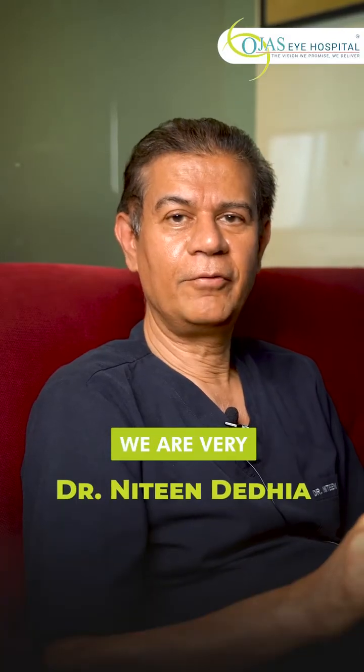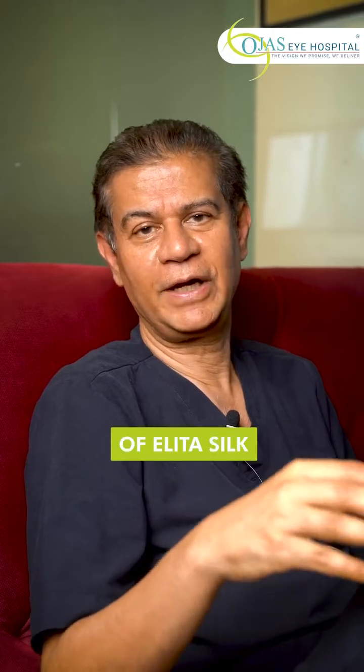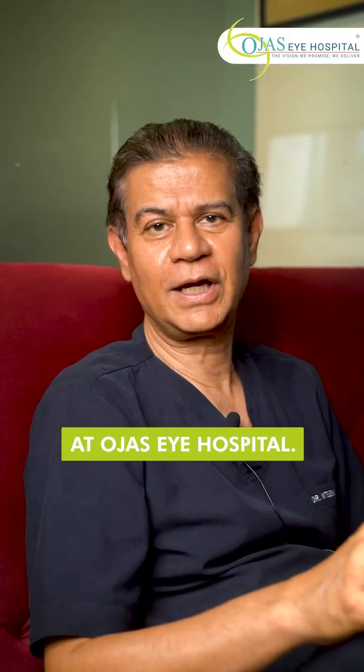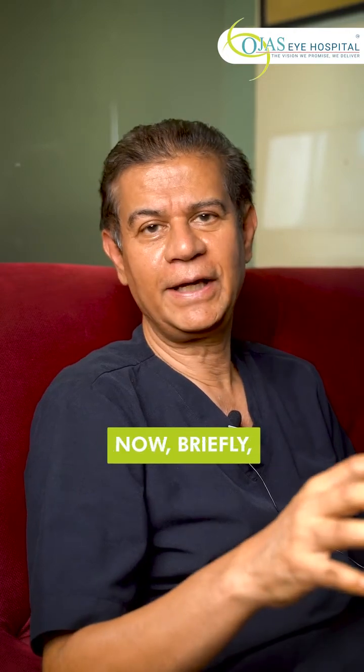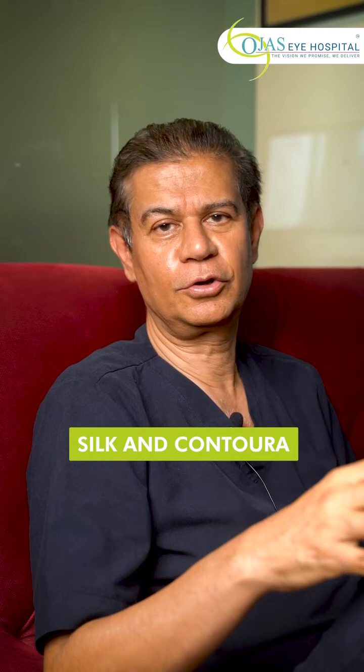Hello everyone, we are very happy to announce the availability of ELITA Silk along with Contura Vision at OJSI Hospital. Now briefly, I will tell you the difference between ELITA Silk and Contura.